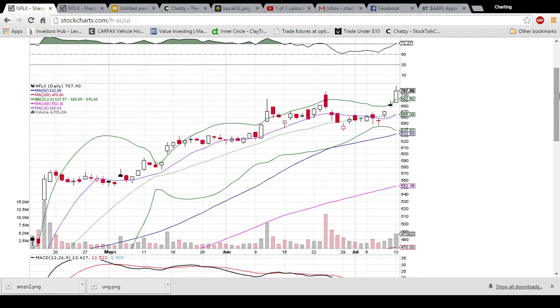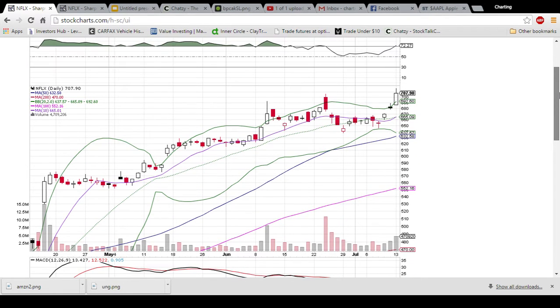We are looking at Netflix on the daily and weekly time frames. This is the daily chart where each candlestick is one trading day worth of action. You can see Netflix is making a very bullish move here. We have volume decreasing on the pullback, which is a great sign for the bulls, finding support, and then increasing on the breakout. That is exactly what the bulls want to see.